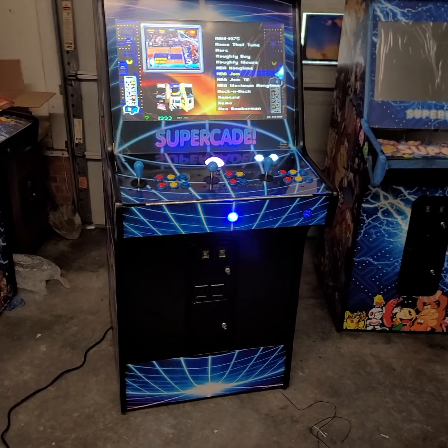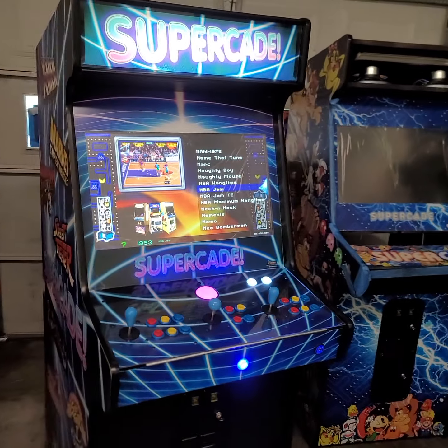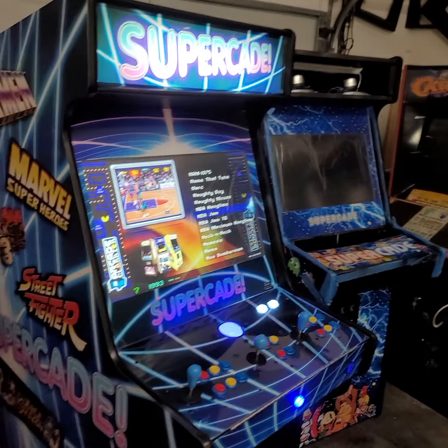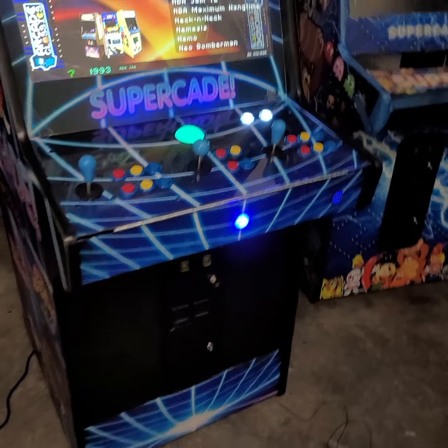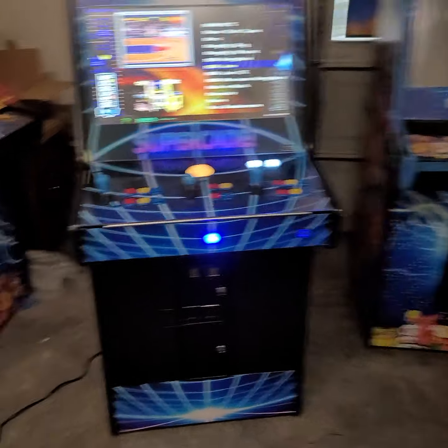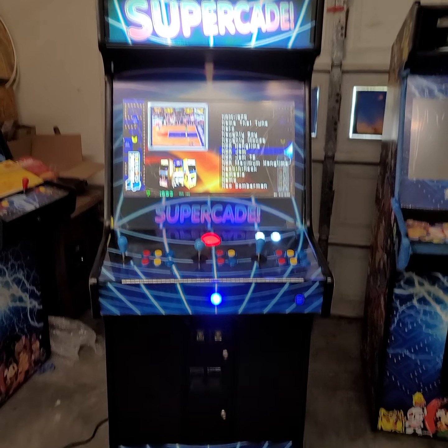Hey y'all, this is Jeff with Atlantic Arcade Sales and Service Repair right here in Myrtle Beach, and I am finishing up the next Supercade. This is what I like to call the Blue Neon — you see how the lines just match up so cool.